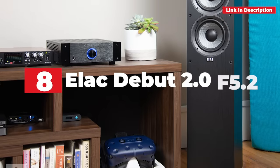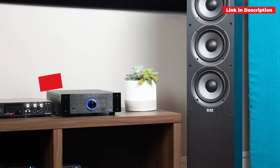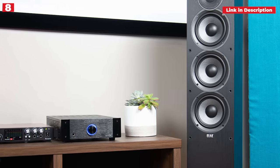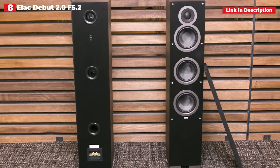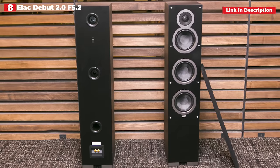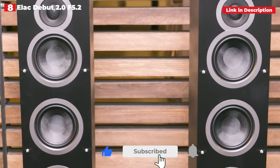8th place: Elac Debut 2.0 F5.2. The Elac Debut 2.0 F5.2 are excellent value for money. They're mature and smart, well-built, and uncomplicated in terms of posture. The primary drivers are stiffened using aramid fiber, resulting in a clear sound with lots of clarity and dynamic expressiveness.